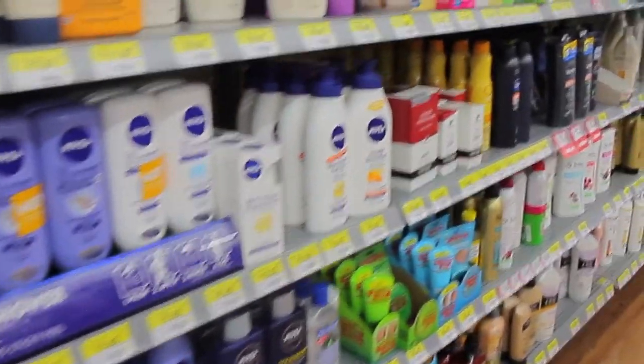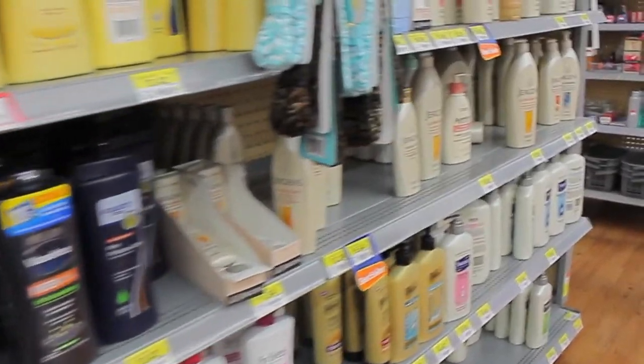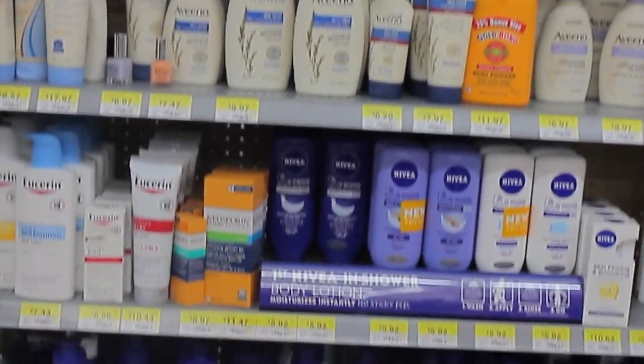However, if money weren't an issue, I probably wouldn't have bought this lotion because the packaging is outdated and doesn't stand out among all of the other lotion options. I've also noticed that in every store that carries this lotion, the product is placed on the bottom shelf, which makes it very difficult to see.